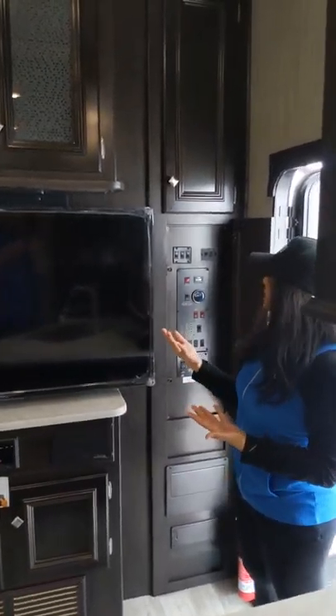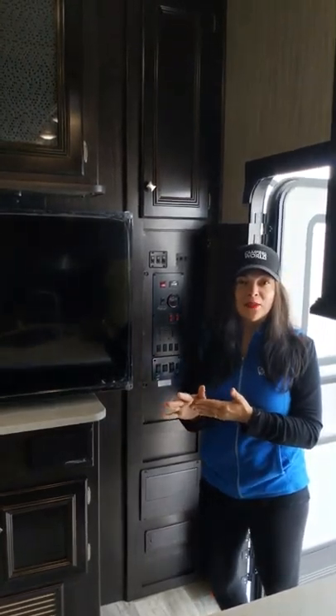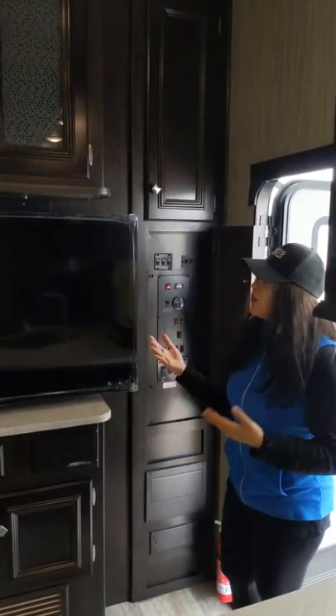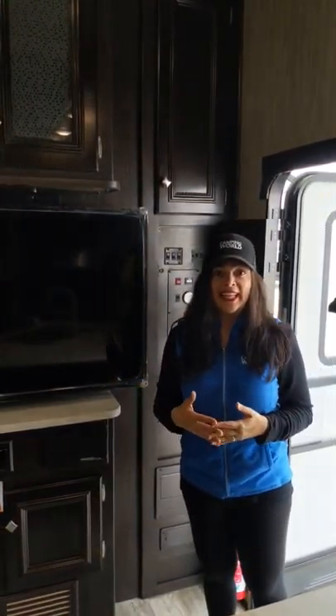Your control panel is very conveniently right where you walk into the coach — this is your black and gray tank, this is your generator. There's really so much versatility with a fifth wheel toy hauler. Even if you don't have toys, maybe just a golf cart, you really can do a lot with a floor plan like this.